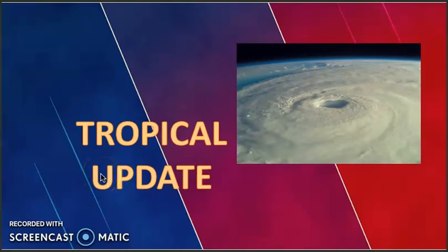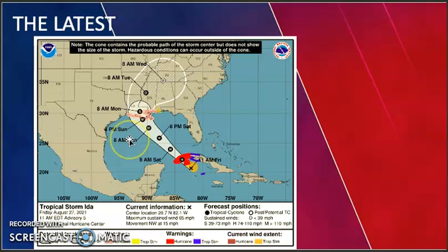Hello everyone, meteorologist Andre Brooks here with your tropical update for today. We have tropical storm Ida in the western Caribbean, so let's get the latest.